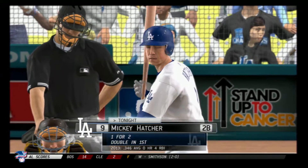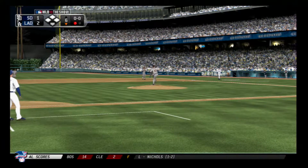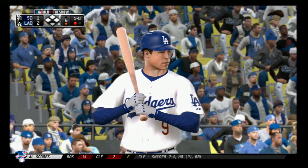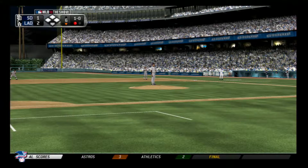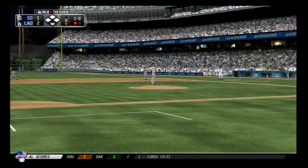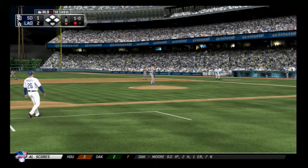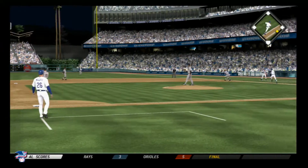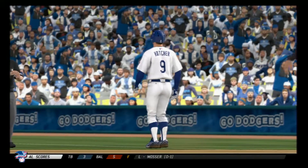Mickey Hatcher will dig in. He lined out hard in his last time around. First pitch here misses wide, one and nothing. And this is on the ground toward the hole. The throw forces him to lay out for that one, but he keeps a foot on the bag to record the out.